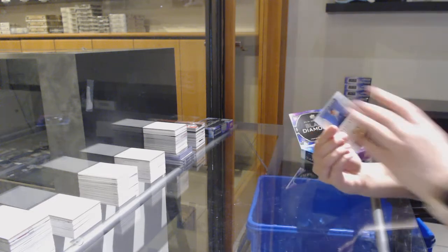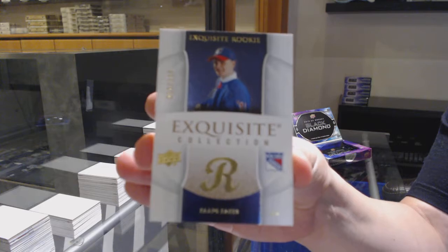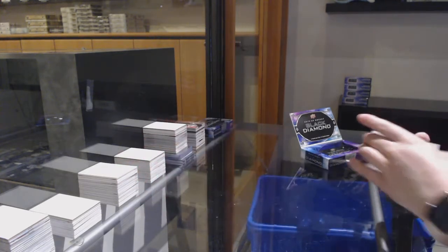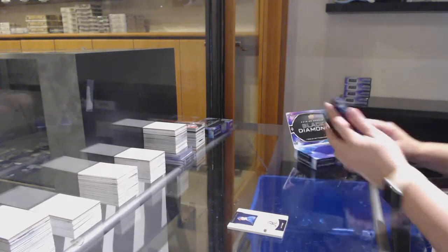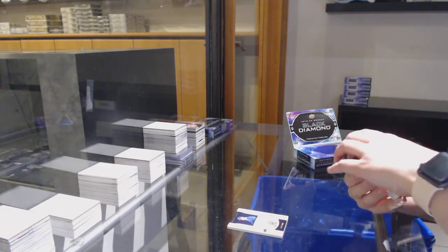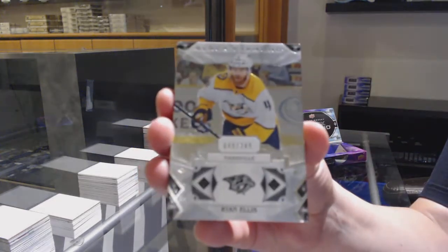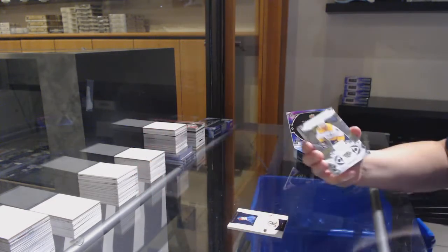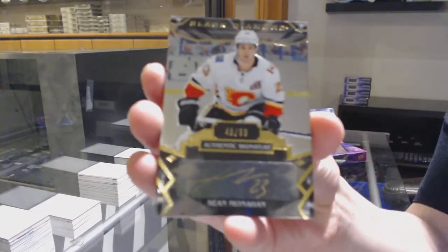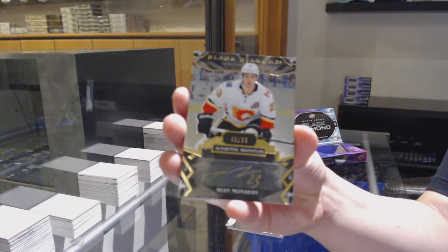We've got an Exquisite number 249 for the Rangers, Capo Caco. We've got number 249 for the Nashville Predators — nope, Ryan Ellis. Gold Auto, number 299 for the Flames, Sean Monaghan.